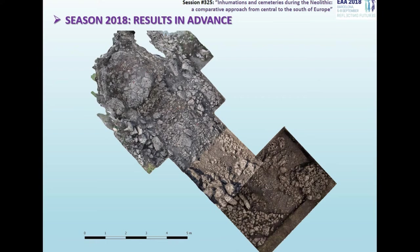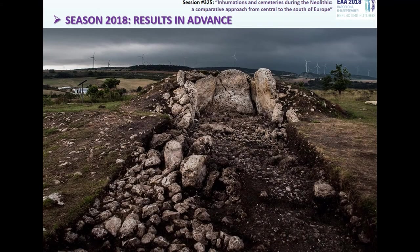Finally, a new excavation season was carried out at El Pendón last year, but its results are still in the process of study. Our main goal has been to document the complete corridor, as you can see in the picture, and to try to discover the area of the entrance to the monument. This objective has been achieved, but new findings have opened new questions that we will have to try to resolve in a future season.